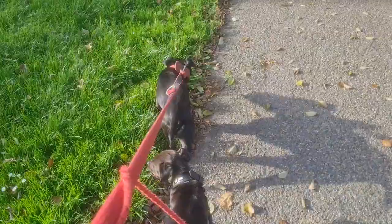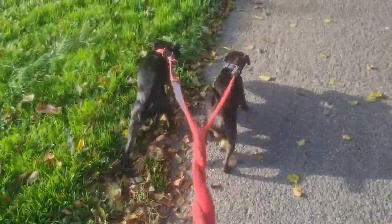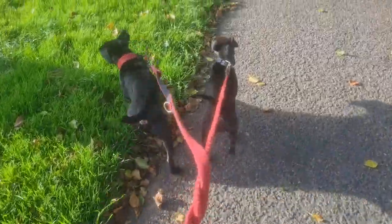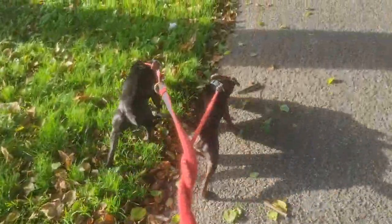If you want a purebred, you could have a Patterdale terrier combined with another Patterdale terrier — that would be pure. An inbred would be two very closely related Patterdale terriers bred to each other. That would be more inbred or linebred — a combination where you are breeding on a common ancestor.